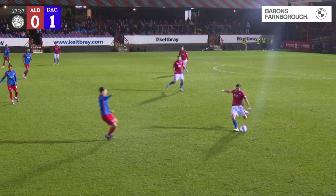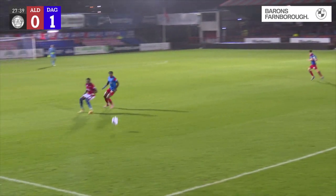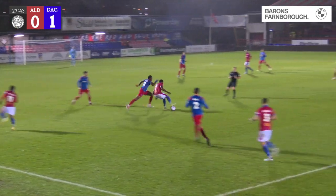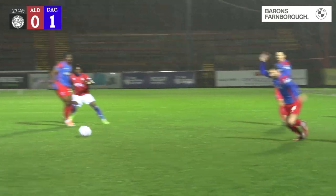Yeah, I think we had a good clear view of it. He was on this side and like I say, the player was in the box. I think his shirt was actually outside the 18-yard box when he had a little bit of it.